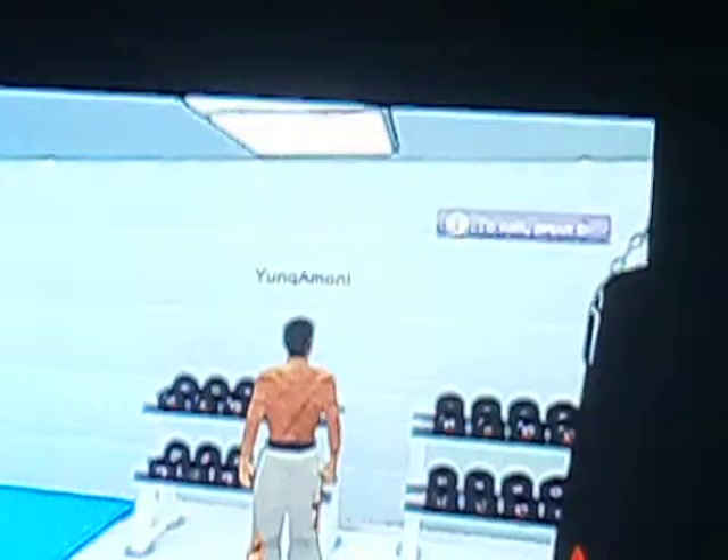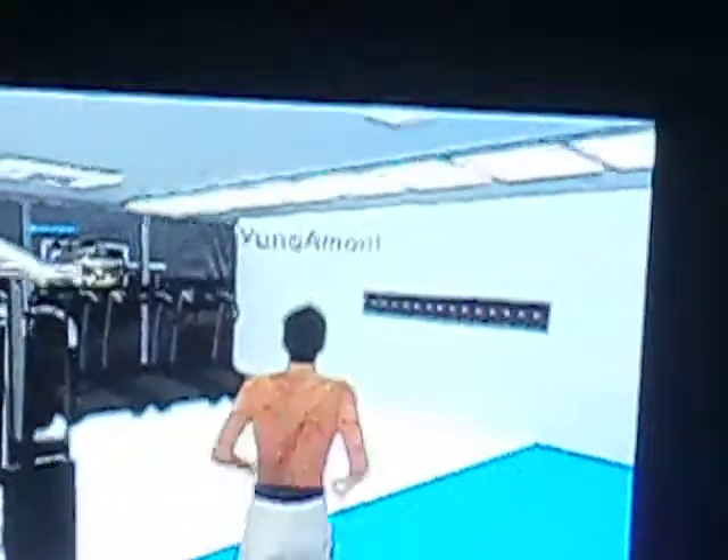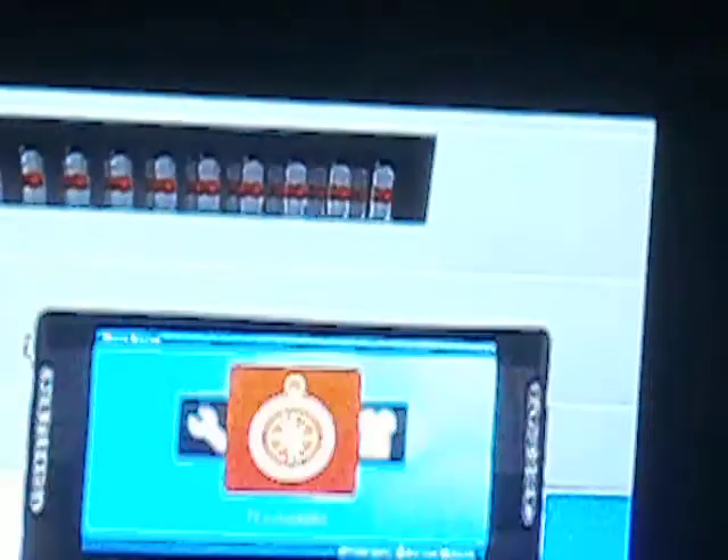Come over to the dumbbell rack and just press X. And when you press X, it says you received a new item. The first new item is a Tekken's Dumbbell.